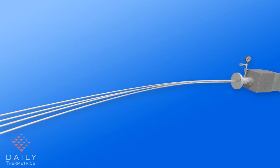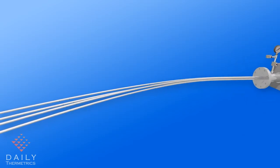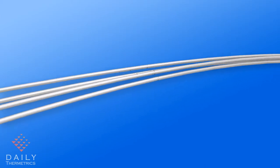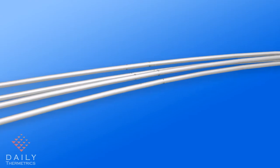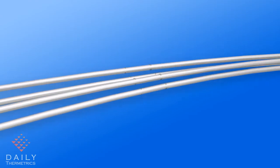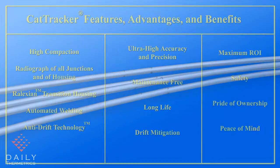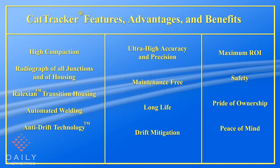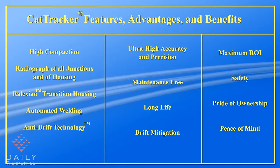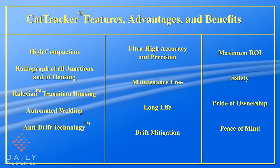With up to 16 sensing points per probe, 128 sensing points can be routed through a single 3-inch flange. External weld beads provide permanent visual identification of the CatTracker temperature sensor locations.